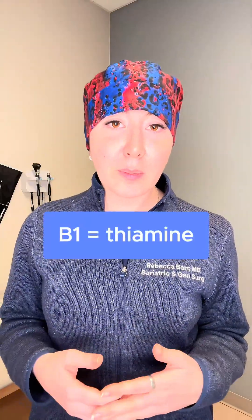Next is B1, also called thiamin. This one is super important to many functions in your body on a cellular level. It's used in the breakdown of sugars and amino acids, as well as the main building block and the transfer of energy in your cells. But since our body doesn't make it, it has to be taken in through our diet or by supplements.